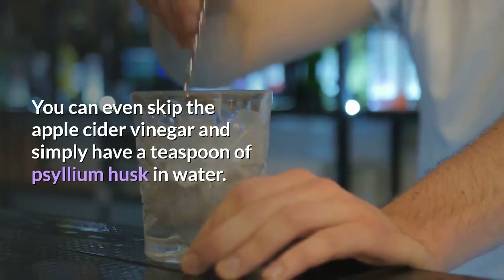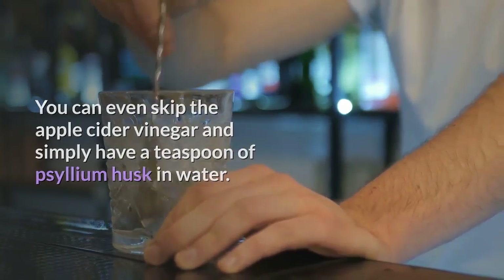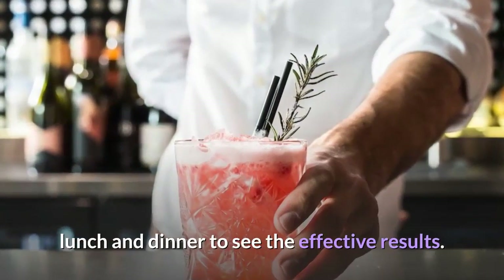You can even skip the apple cider vinegar and simply have a teaspoon of psyllium husk in water. Make sure to consume this drink 20–30 minutes before you have your breakfast, lunch and dinner to see effective results.